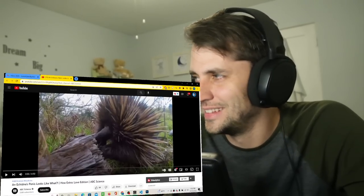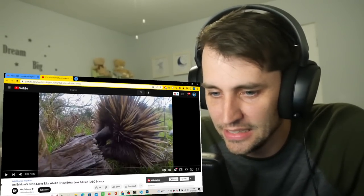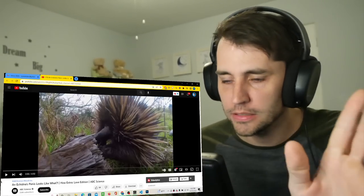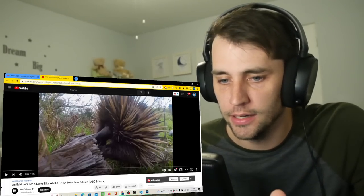I never said this was a family-friendly channel, okay? Catherine Christie, a viewer, emailed me and said they wanted me to watch this video about an echidna's penis. What does it look like? I don't even know what an echidna is.